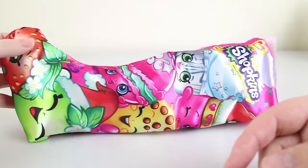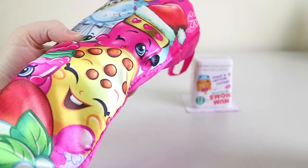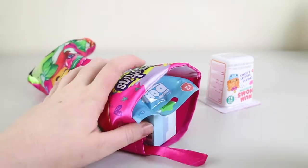This is our Shopkins stocking that we opened last Christmas on the channel. I think it had lollies and little plastic bits and pieces from Shopkins in it back then, but now it has blind bag and box fun.